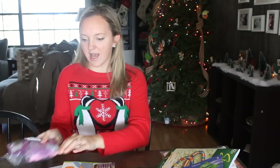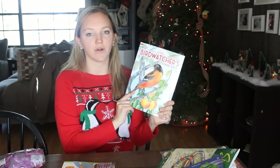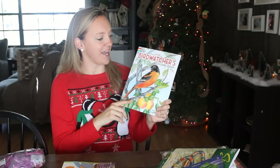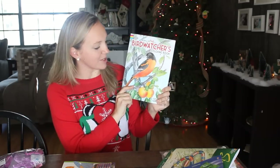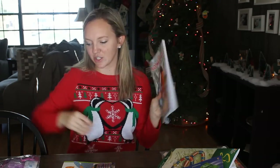All of my kids have a Dover coloring book for our January morning basket — just a little educational thing snuck in there. For her, I got the Bird Watchers coloring book because she absolutely loves birds. It has some identifying information inside, so I know she'll love that.